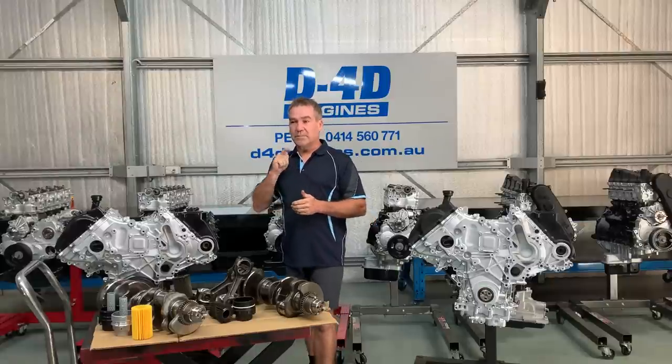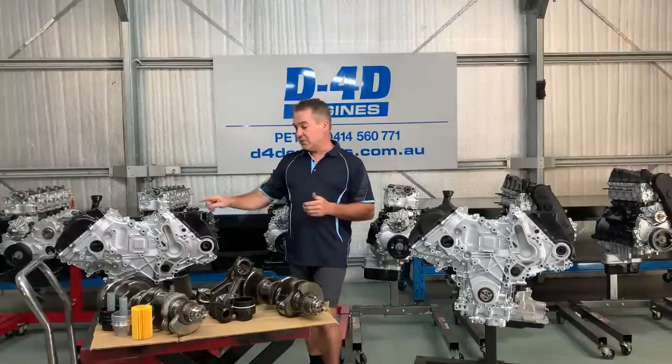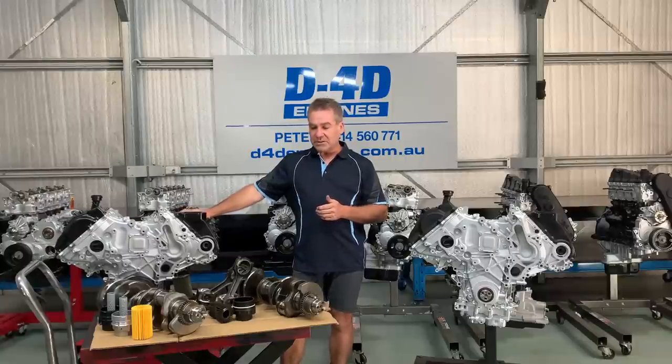Peter here. I just want to run through what I think is probably the biggest trap there is when it comes to the 4.5 litre Toyota 1VD V8 engine.